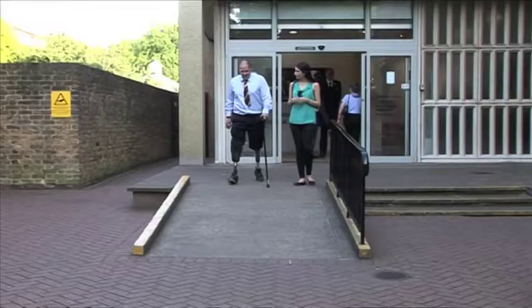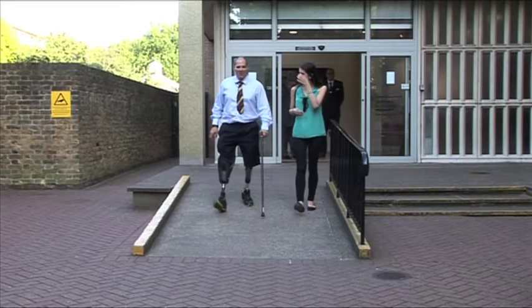Sergeant Harmer is now based at Headley Court in Surrey, where he's undergoing rehabilitation for his injuries.